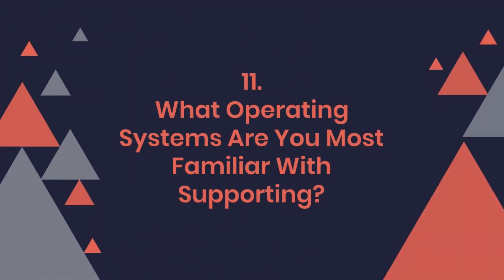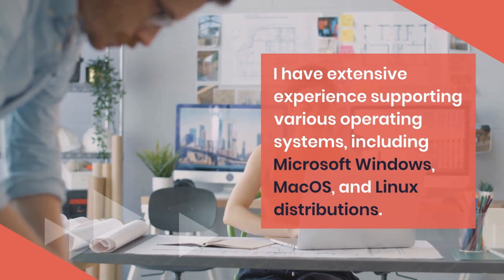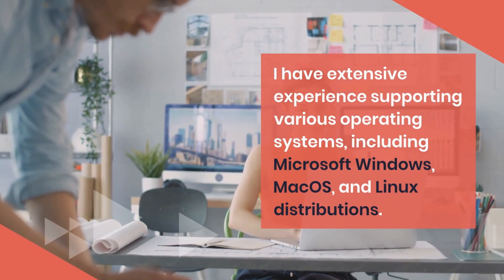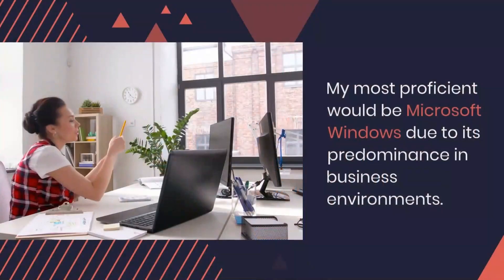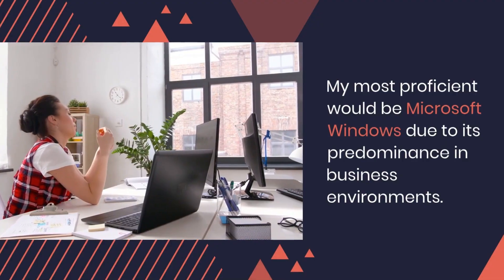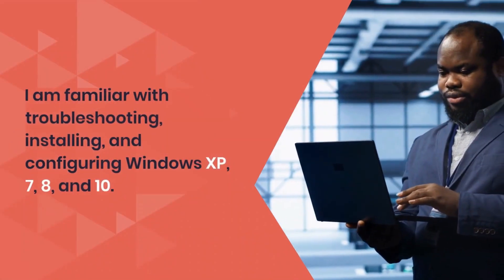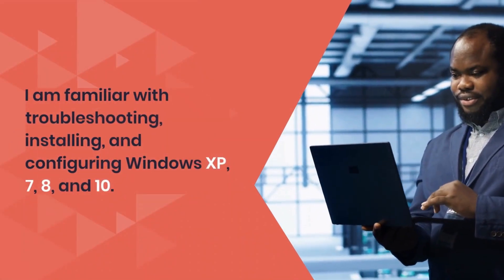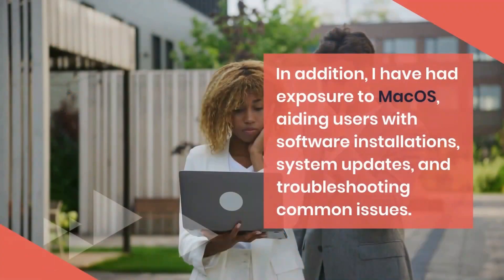Question 11: What operating systems are you most familiar with supporting? I have extensive experience supporting various operating systems, including Microsoft Windows, Mac OS, and Linux distributions. My most proficient would be Microsoft Windows due to its predominance in business environments. I am familiar with troubleshooting, installing, and configuring Windows XP, 7, 8, and 10. In addition, I have had exposure to Mac OS.